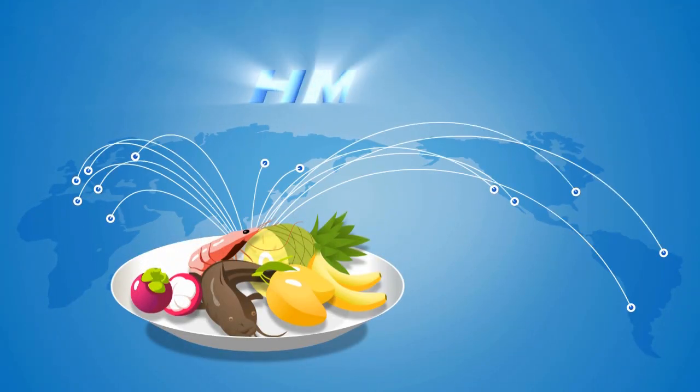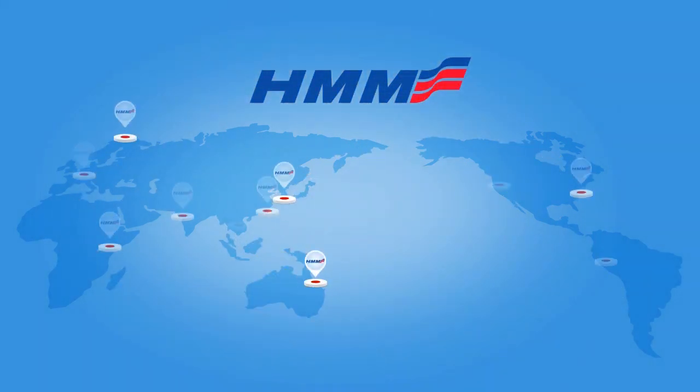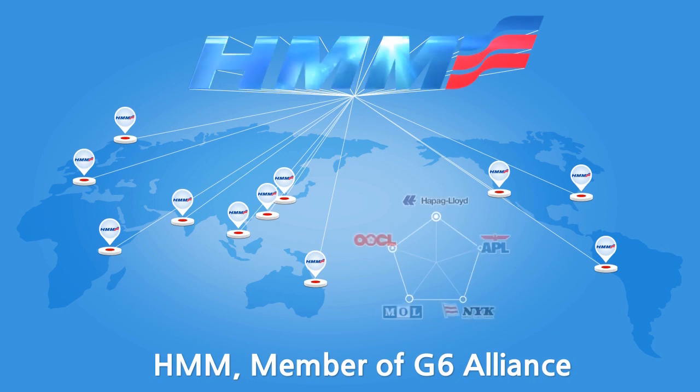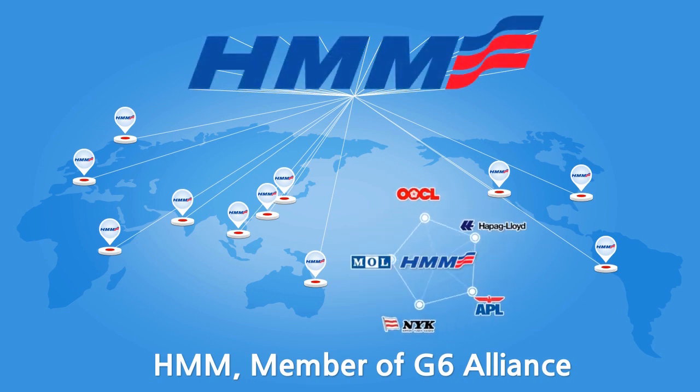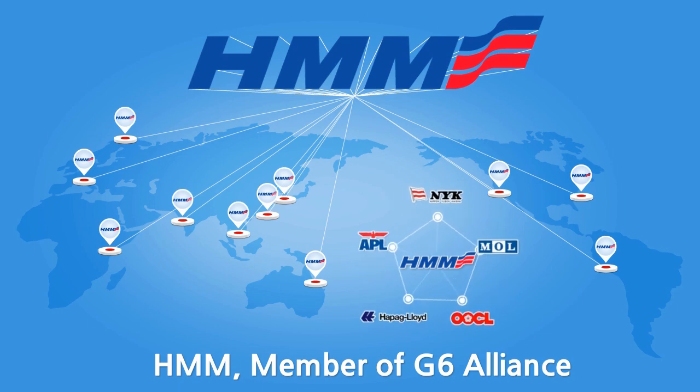Because of our G6 Alliance membership, we can deliver a more diverse and attractive service to strengthen our capacity. HMM is known for its reliability, speed and safety throughout the world.